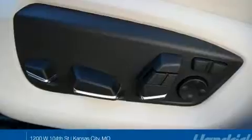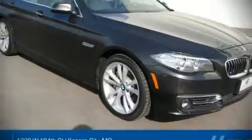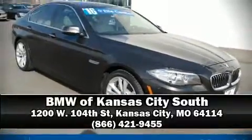With side-curtain airbags supplementing the rest of the safety network, you can be assured that you and your passengers will experience top-tier protection. We'd also be happy to help you arrange financing for your vehicle. Come on in and take a test drive!